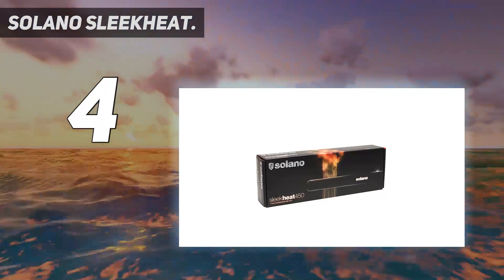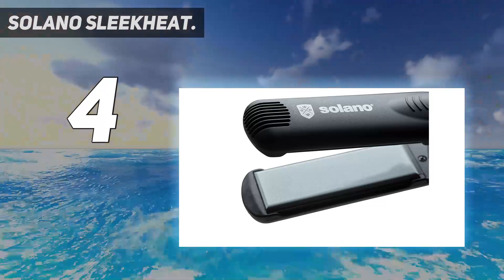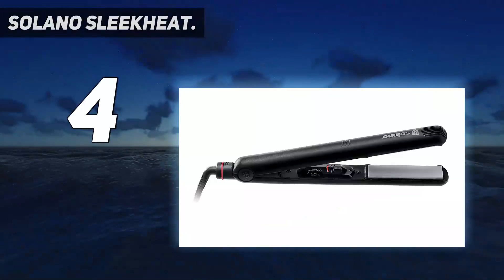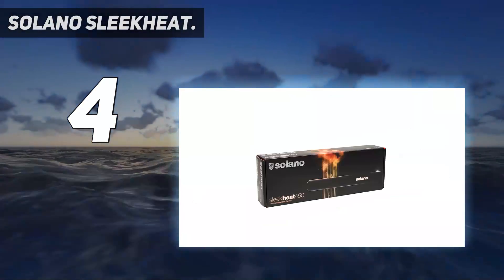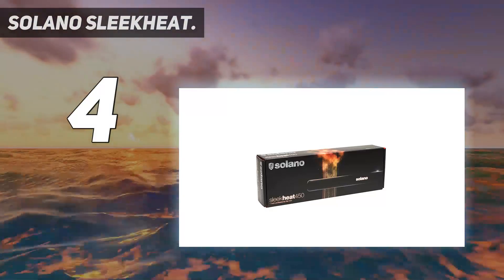Equipped with ceramic and tourmaline plates, it has a cool touch tip for skin protection and swivel cords. It suits all hair types. With its variable temperature settings, it can straighten the thinnest hair strands to the thickest ones without any damage.